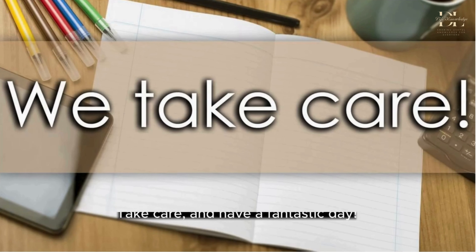Practice these skills, prepare thoroughly, and walk into your next interview with confidence. We hope these tips help you shine and secure the job you've been aiming for. If you found this video helpful, don't forget to like, share, and subscribe for more career advice and tips. Thanks for watching, and good luck with your job search.